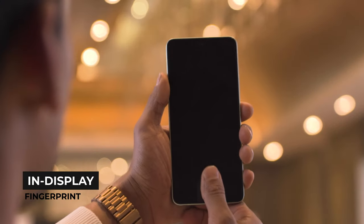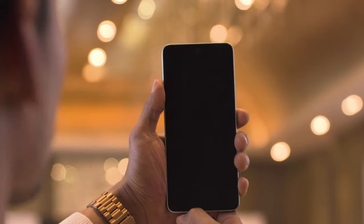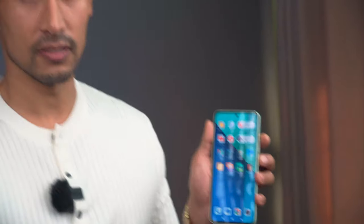Especially notable is the IP54 rating, and the main change is the in-display fingerprint sensor. For the first time in the Redmi Note 13 series, we have an in-display fingerprint sensor, but this is present even on the vanilla variant.